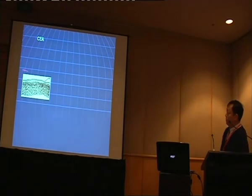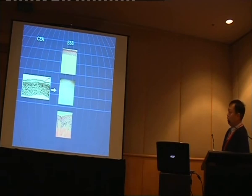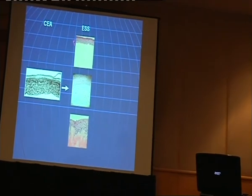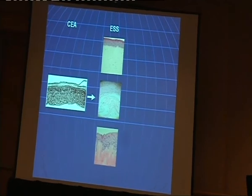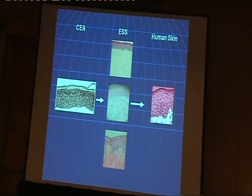Remembering that CEA is only 10 to 15 layers of cells, using the scaffold we can generate skin substitutes in different ways. Depending on the scaffold, we have different types, but they all have two layers: the epidermal layer and the dermal layer. This one uses acellular human tissue as a substrate, so it's more close to real human skin — we can get closer and closer to the actual structure.